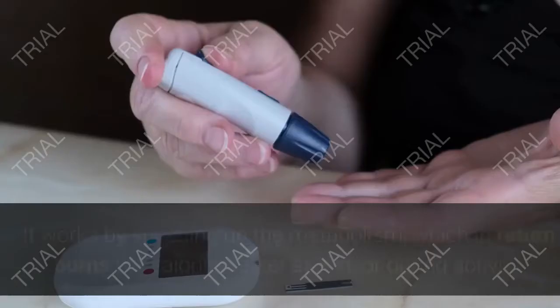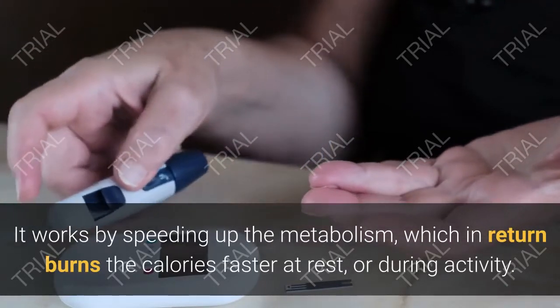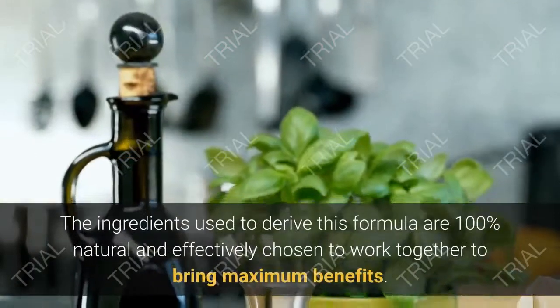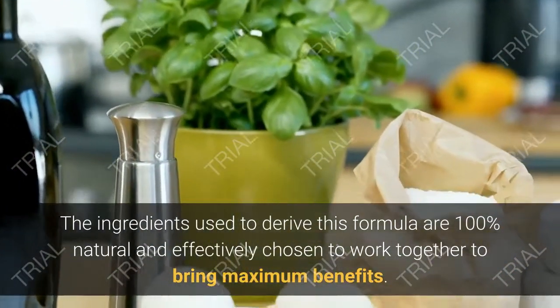MetSlim Pro helps in increasing the body's energy levels while helping you lose that extra weight. It works by speeding up the metabolism, which in return burns calories faster at rest or during activity. This means MetSlim Pro helps you burn fat instead of storing it.